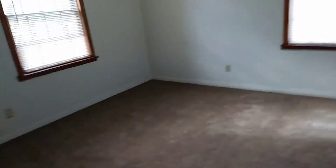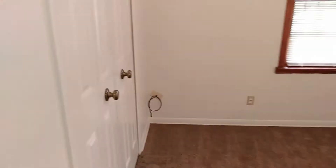Going into the first bedroom — everything is nice and clean. Next bedroom — everything is clean in here. Third bedroom looks good as well.